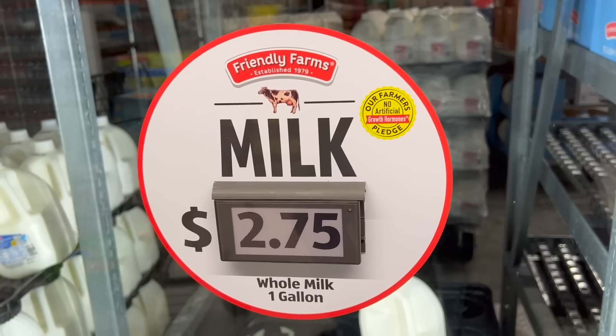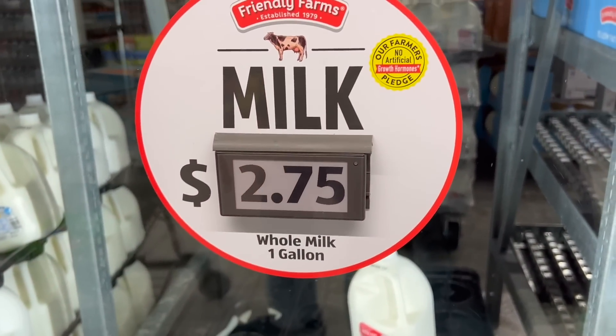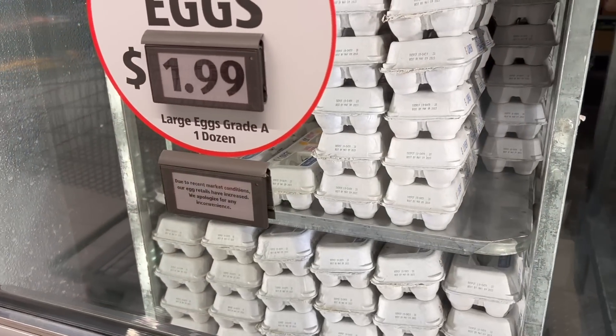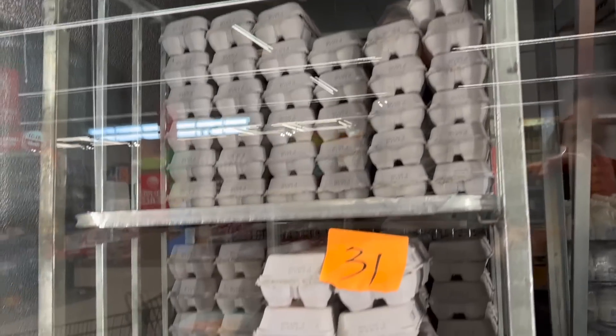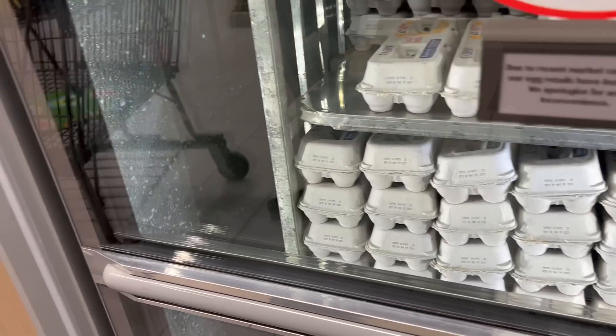Milk is cheaper here — $2.89 at Kroger versus $2.75 here for a gallon. Eggs are below $2 a dozen now — the first time I've seen it. We just got eggs at Trader Joe's so we don't need them, but this is a really good price for eggs. It's the lowest I've seen so far — they are finally coming down in price. Thank goodness.